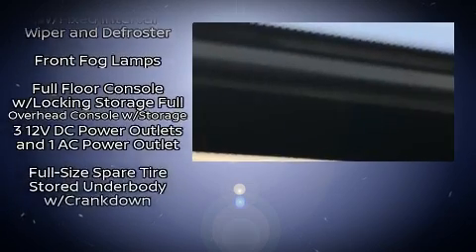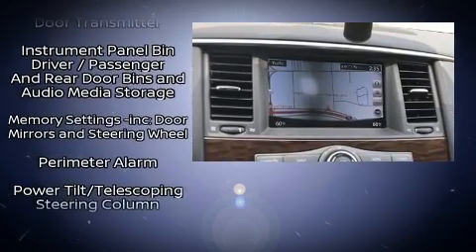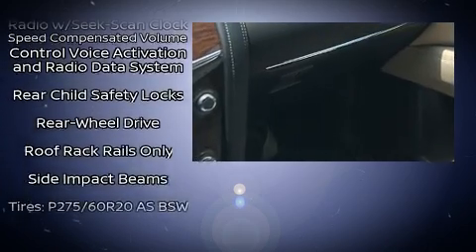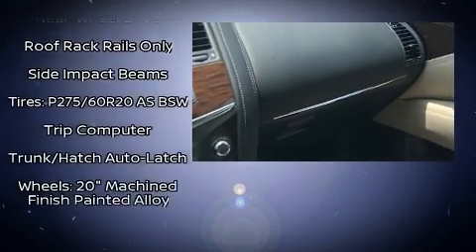Nissan ensures the safety and security of its passengers with equipment such as dual front impact airbags with occupant sensing airbag, traction control, ignition disabling, and four-wheel disc brakes with ABS.